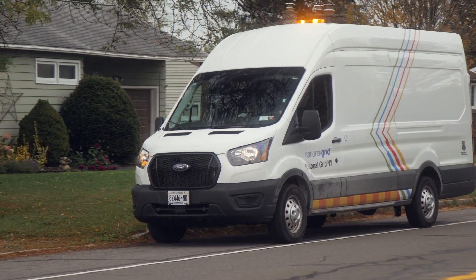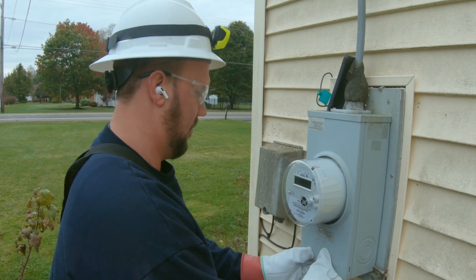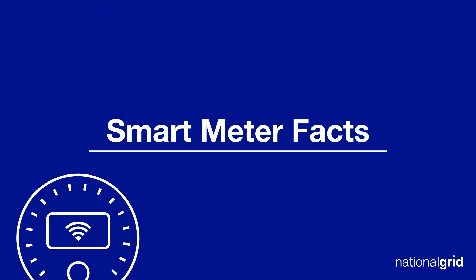As part of a larger, necessary upgrading project, National Grid selected smart meters for replacement. This will provide new equipment to our customers plus the additional benefits these devices offer. If you'd like to know more about the safety of smart meters and how they work, here are some relevant facts.